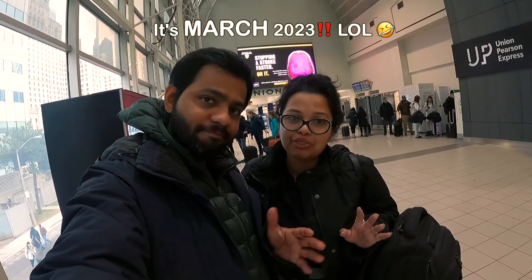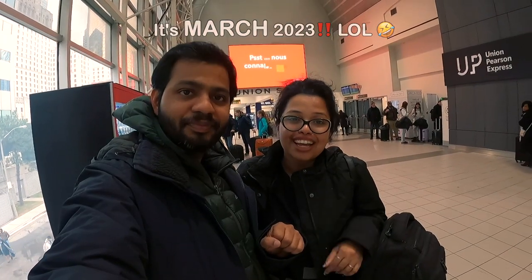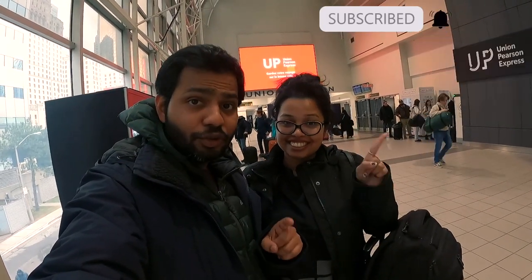Thank you so much for watching this video to the end! This marks the end of our UK series — do check it out and subscribe to the channel. Happy New Year — it's 2023! Thank you so much for your support. Share this with friends and family, press the like button, and hit the bell icon to get further notifications. Till then, travel on, friends!